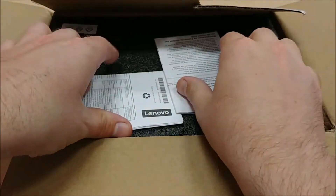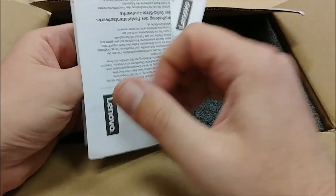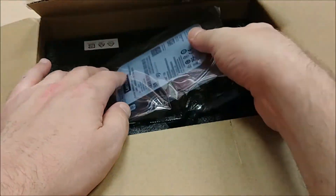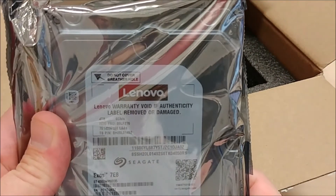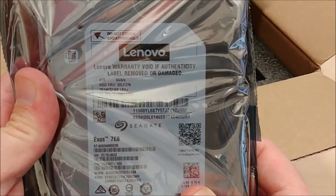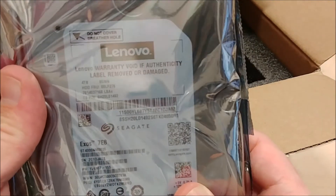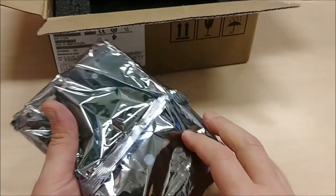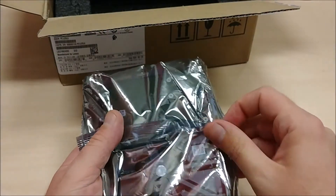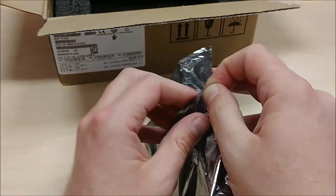As we open it up, we see more Lenovo information, more Lenovo information. And we get into it, and lo and behold, look at that — Lenovo by Seagate. XO7E8. That's just... I mean, I'm kind of surprised about this. I haven't seen a wrapper set up like that before.